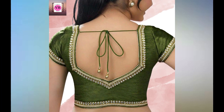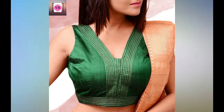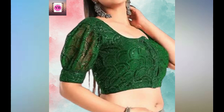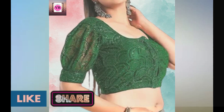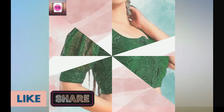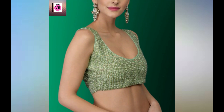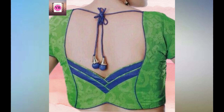Hello friends, welcome back to my channel. Today in this beautiful video I am going to show you green blouse designs. These green blouse designs are more trendy nowadays and are made of different shades with patchwork design. These blouse designs are awesome to wear in function parties.